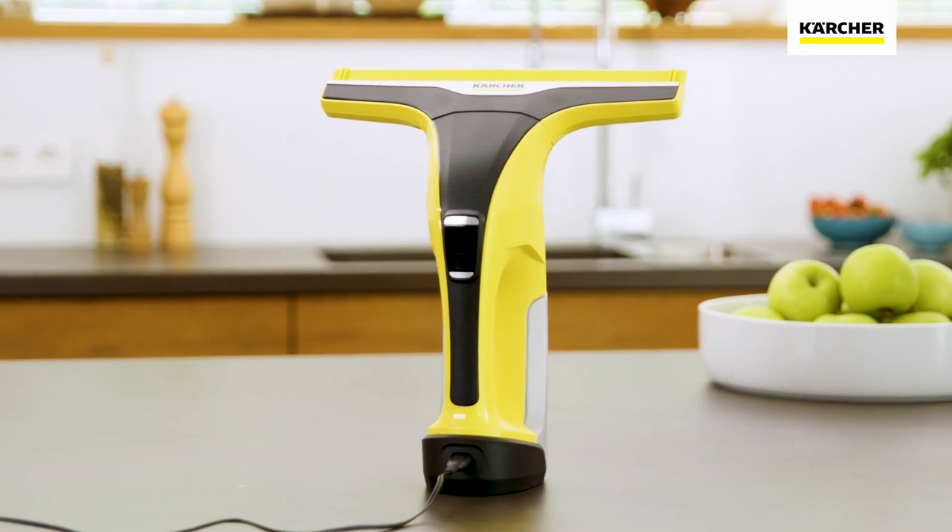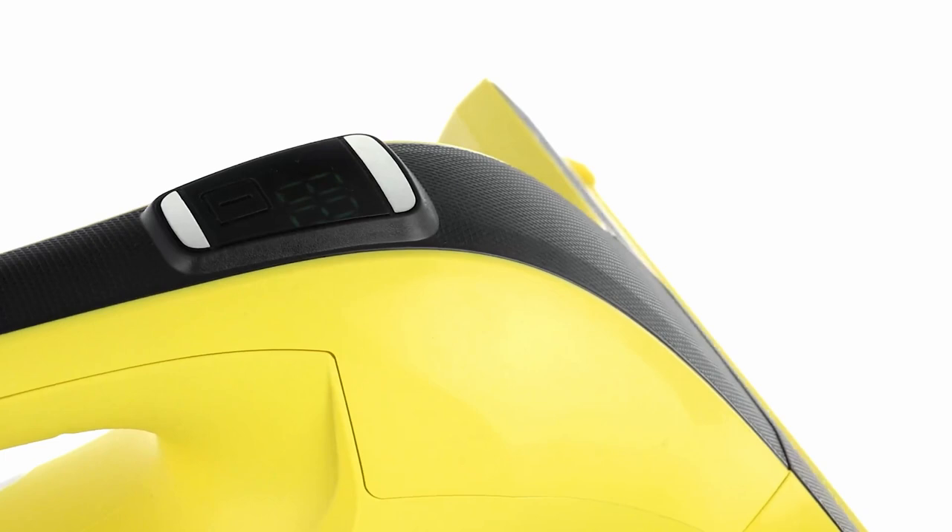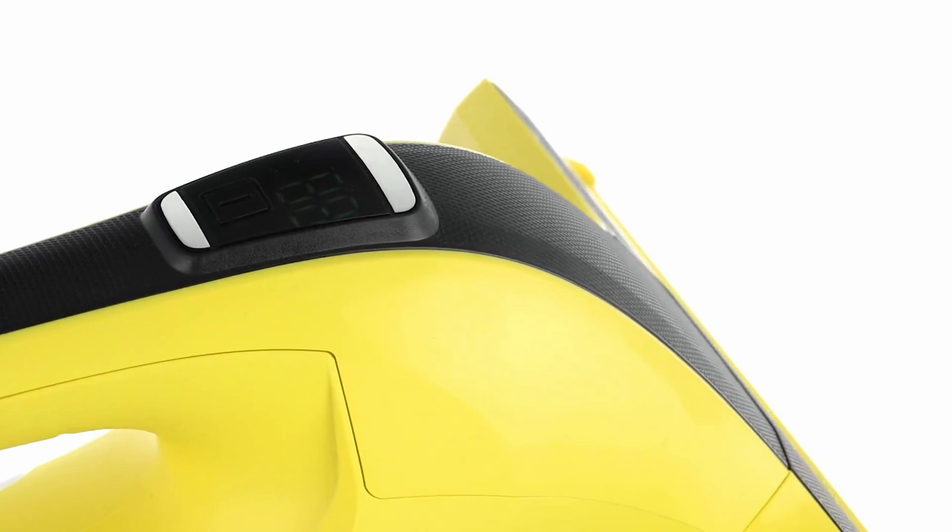With a battery run time of 100 minutes, the CarShure is equipped for extensive use. After that, the plug-in charging time is an acceptable three hours. The dirty water tank can be removed with a flick of the wrist and without direct skin contact.